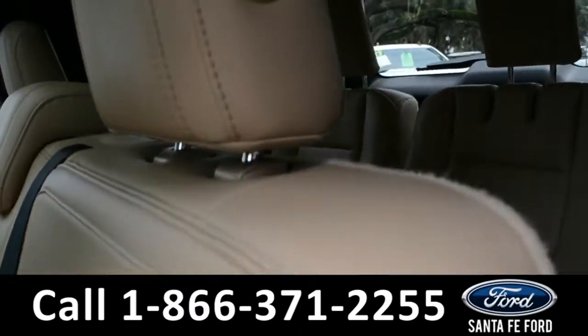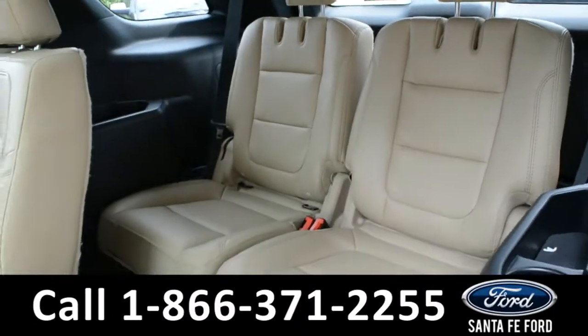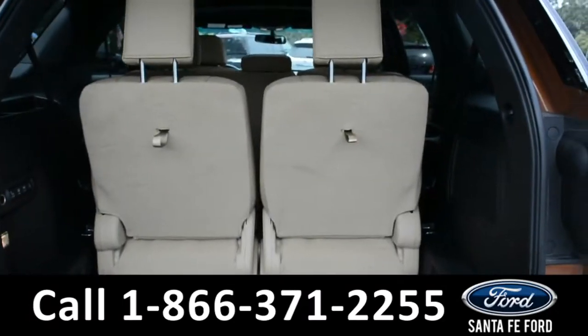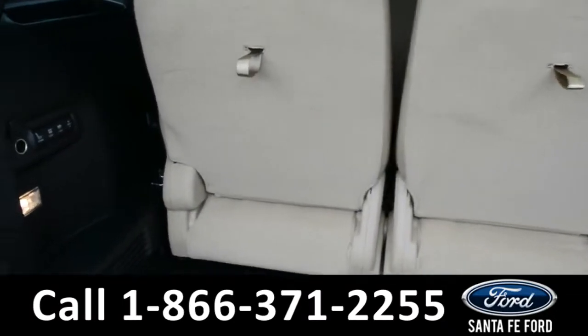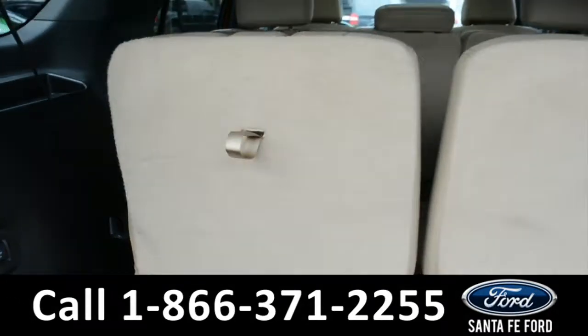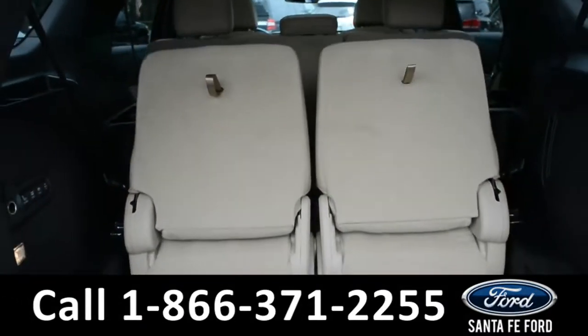These seats do easily fold down to provide access into the third row. Here's a look at the available trunk space with the third row up. And with an easy push of a button, these seats do stow themselves away to provide additional space if needed.